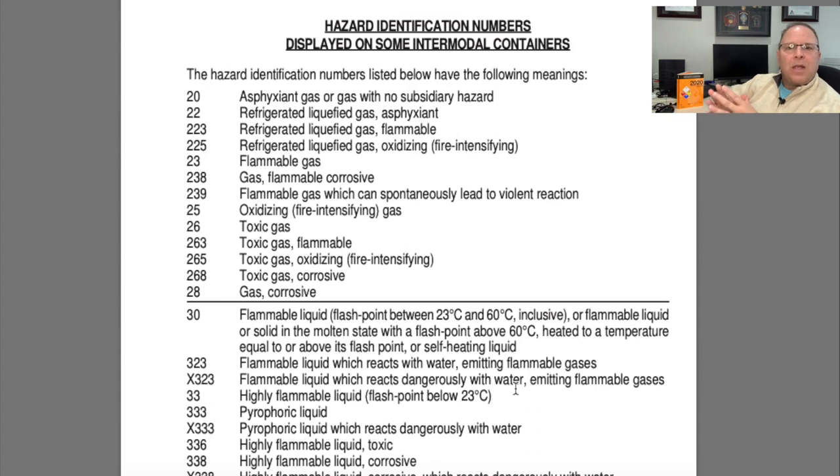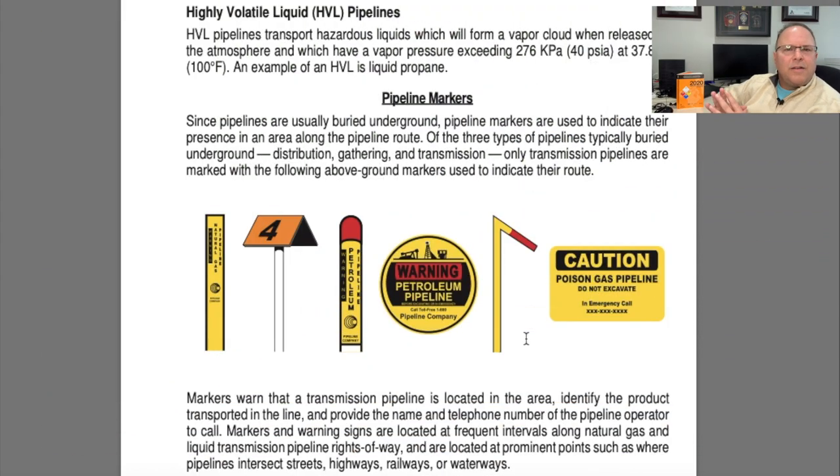Finally, for the front-of-book information, on pages 22 through 27 — I'm parked on page 23 — there's pipeline information. Pipelines crisscross this country and the other countries that support the 2020 ERG. By and large our pipeline system is very well maintained and we have very few incidents, but when we do it's important to understand the marking system on page 23. There are several pages of extra reading there to help you out on scene.